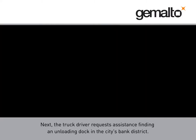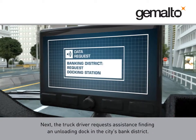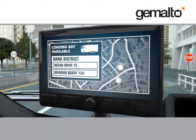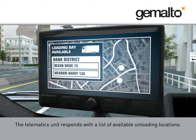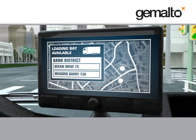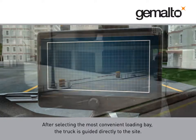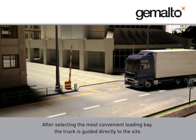Next, the truck driver requests assistance finding an unloading dock in the city's bank district. The telematics unit responds with a list of available unloading locations. After selecting the most convenient loading bay, the truck is guided directly to the site.